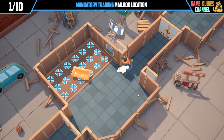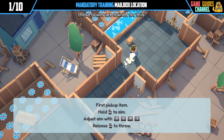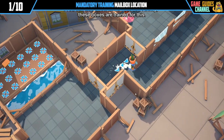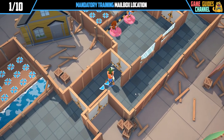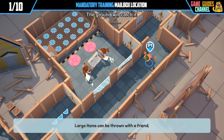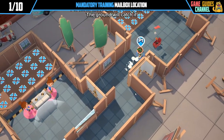Lift heavy objects with your back. You can also throw items. But don't worry — these boxes are trained for this. For faster moves, try throwing objects. The ground will catch it.